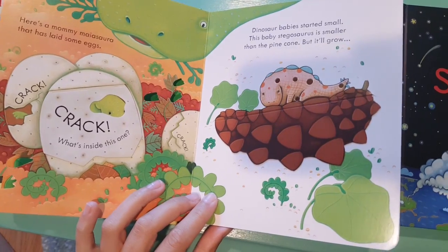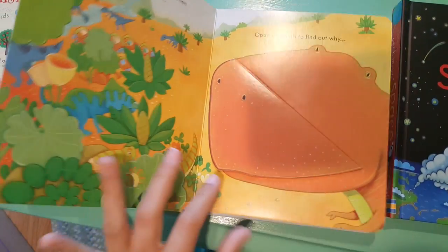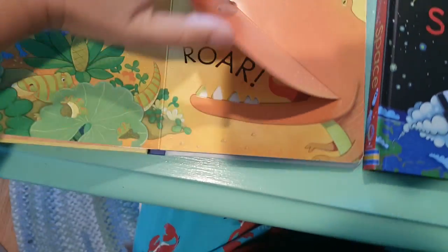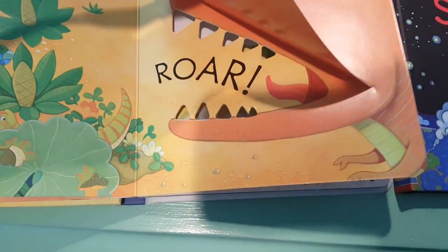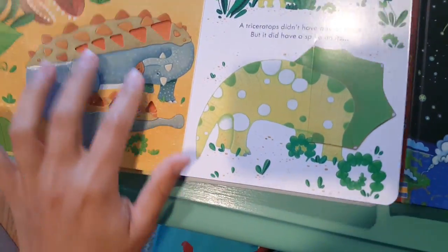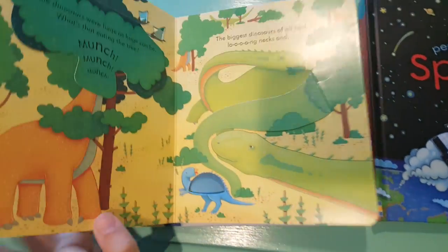There are lots of fun on every spread — two to three, if not more, flaps. I love this one. The teeth are cutouts, so not only are there Lift the Flaps but there are also cutouts as well.